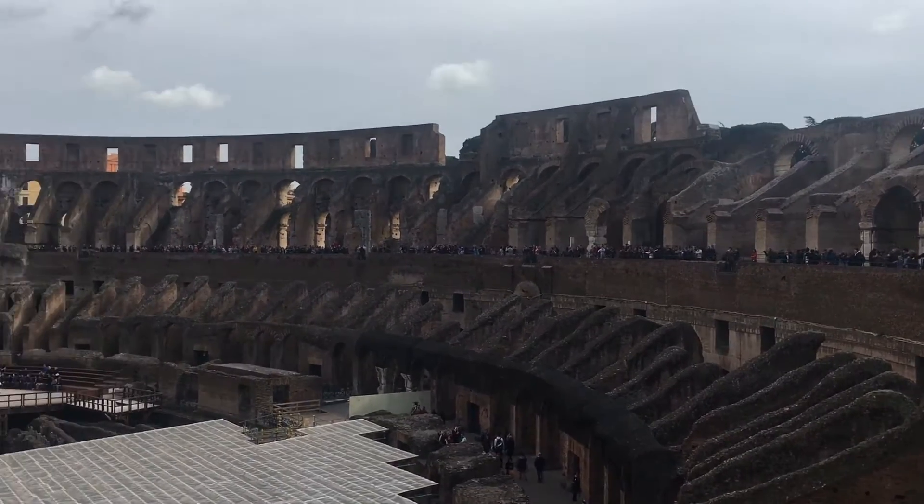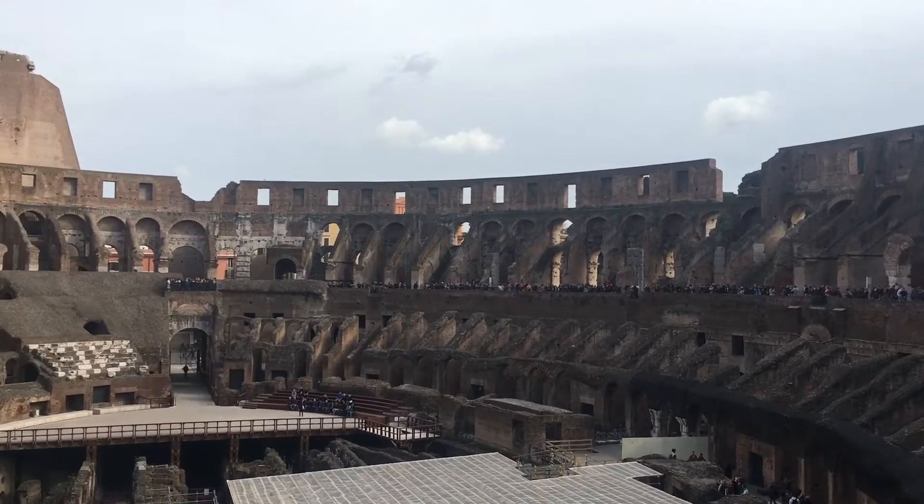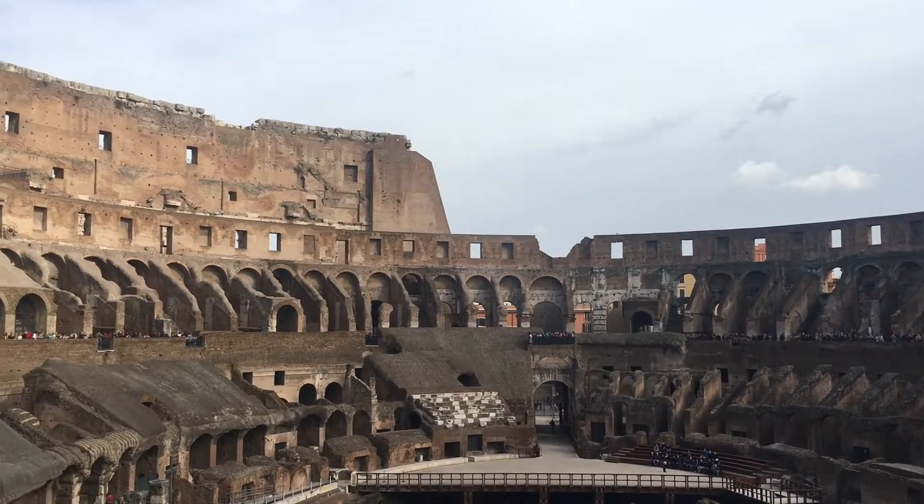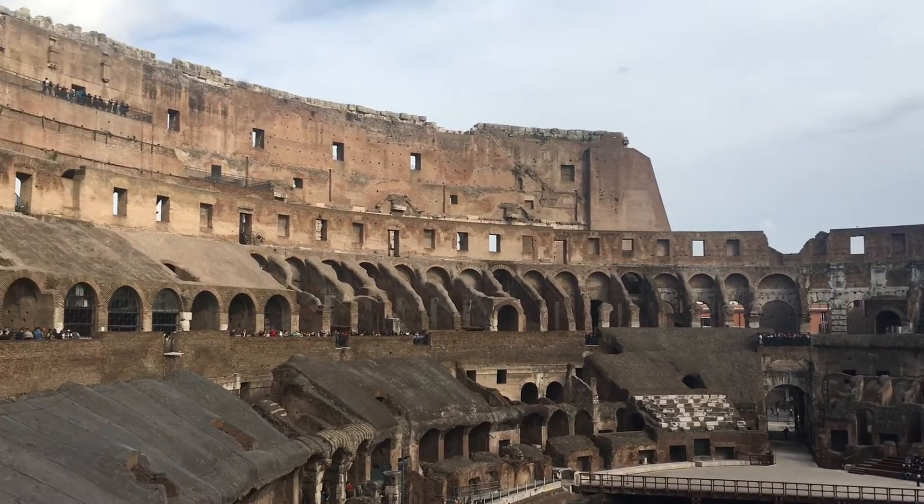By the time the Colosseum opened in 80 AD, gladiator games had evolved from free-feeling battles to death in a well-organized blood sport. Fighters were placed in their class based on record skill level and experience.